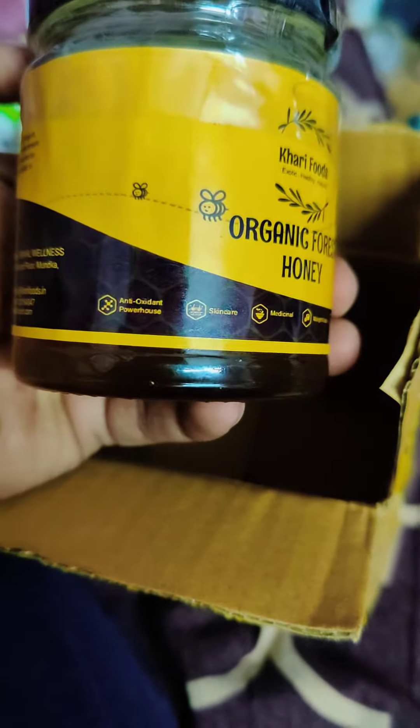It has antioxidant powers and the MRP is 399 rupees. However, I purchased it for just 129 rupees, which was available on a splash deal on the Crid app. It has a shelf life of 36 months. You can see the manufacture date on the label. The quantity is 250 grams and the product name is raw forest honey.